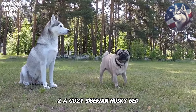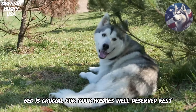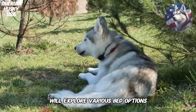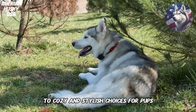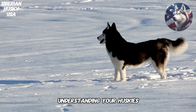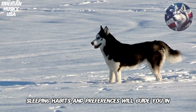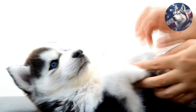2. Cozy Siberian Husky Bed. A comfortable and supportive bed is crucial for your Husky's well-deserved rest. We'll explore various bed options, from orthopedic beds for senior Huskies to cozy and stylish choices for pups. Understanding your Husky's sleeping habits and preferences will guide you in selecting the perfect bed that promotes restful sleep and overall health.